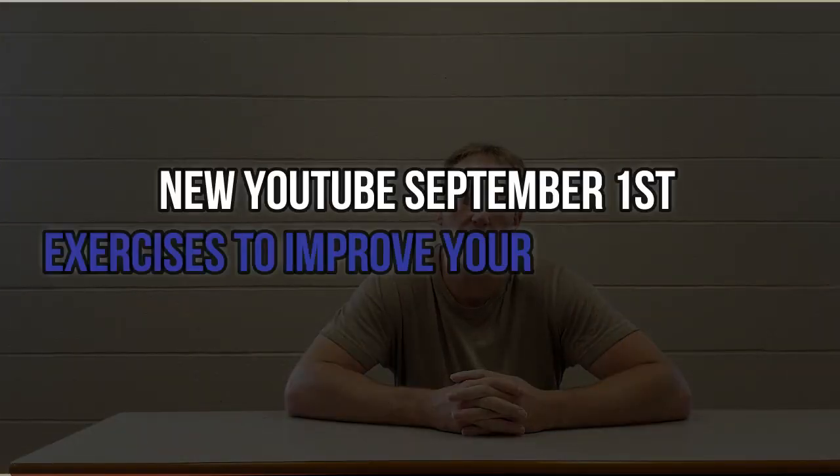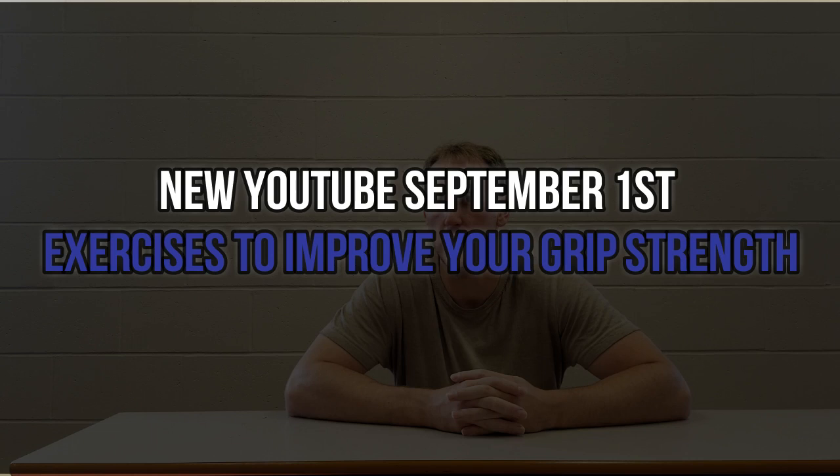My next video will be uploaded to my channel on September 1st — every Sunday, a new YouTube video. That one is actually going to be on how to increase your grip strength. You definitely don't want to miss it because grip is very important for any type of lift you're doing. It can help you progress, use heavier weight, and allow your body to adjust better.